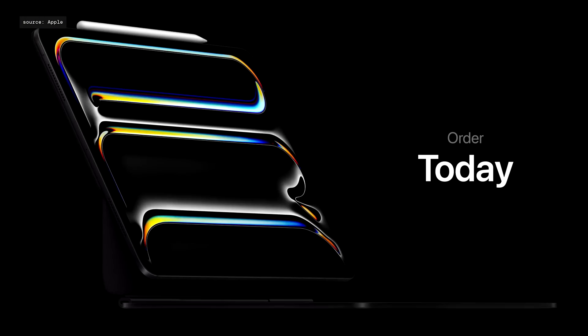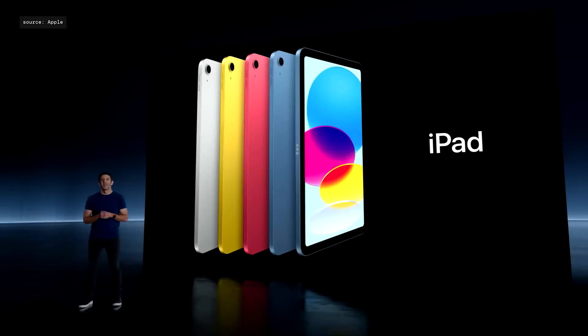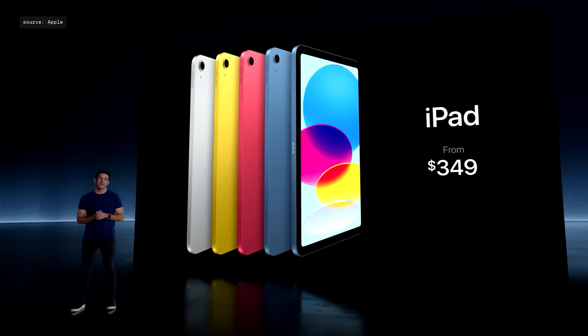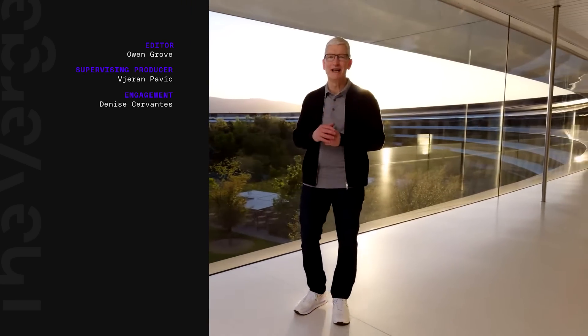Customers can order the new iPad Pro, Magic Keyboard, and Apple Pencil Pro today, and they'll be available next week. Today, we're also making iPad 10th generation even more affordable — it's now just $349, making it a great entry point into the iPad lineup. Thank you for joining us. Have a great day.